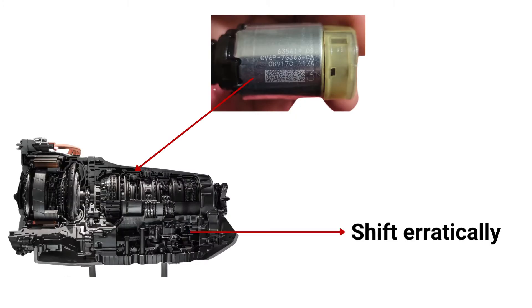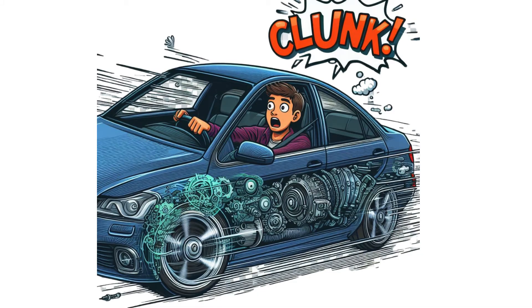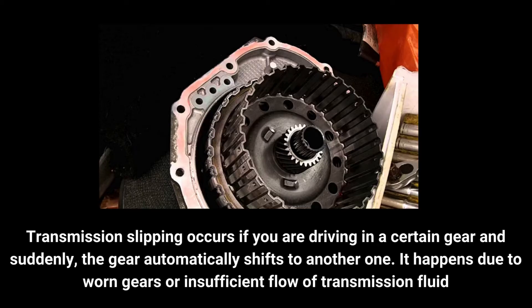A faulty shift solenoid can also cause your transmission to shift gears erratically or roughly. You might feel hard jolts or clunky noises as the gears engage, or the transmission may slip in and out of gears unexpectedly.